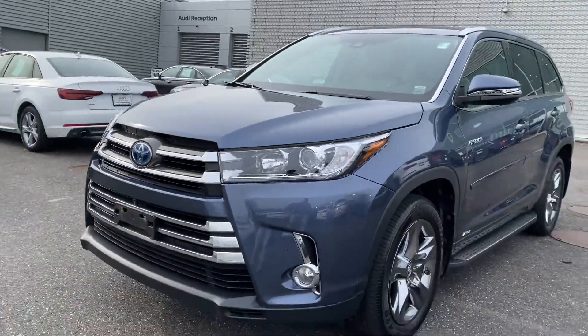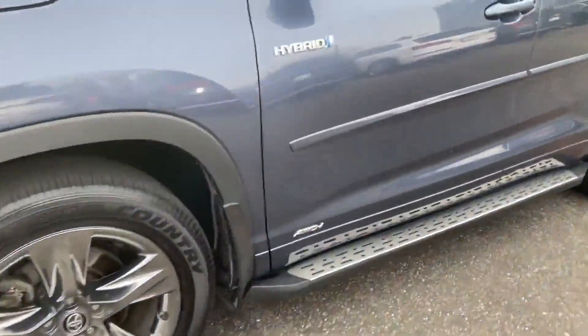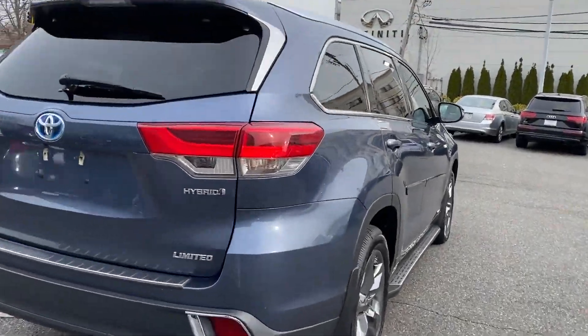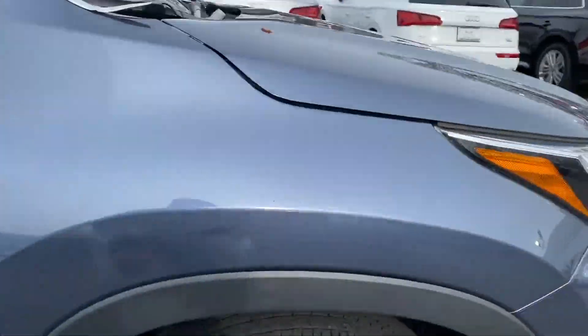2017 Toyota Highlander with less than 53,000 miles on the odometer. This SUV offers space as well as power and performance you won't be able to pass up on, with extra features including cross-traffic alert, lane keeping assist, and side view mirrors with turn signals.